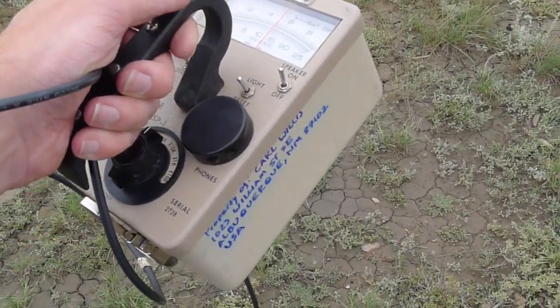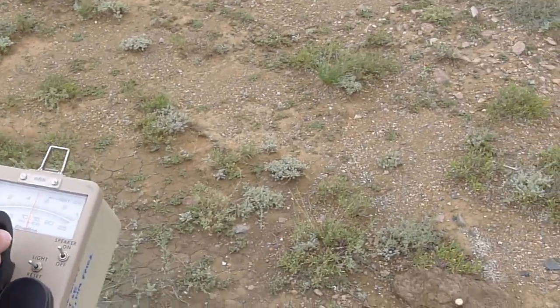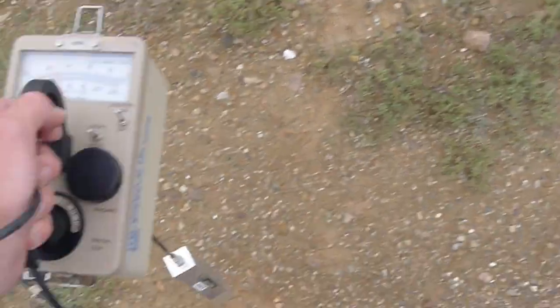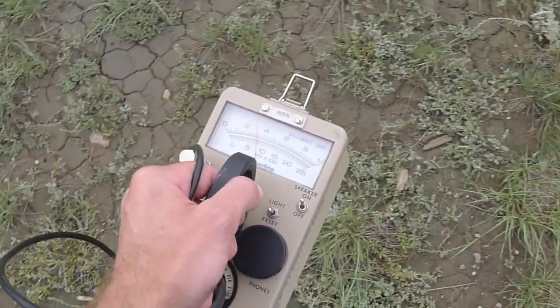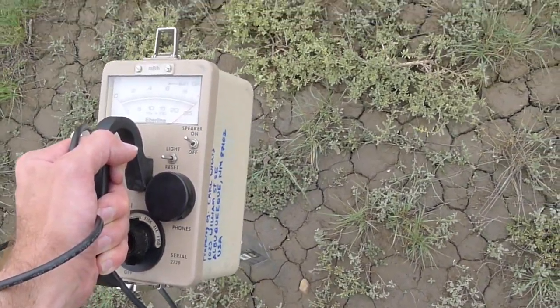You'll notice that the scintillation counter is roaring. We are currently about 20 times background here in Korchadov, but it's very spotty — so right here you won't see anything, whereas if I move over to this area where there's mud, you'll see it's off scale right there.